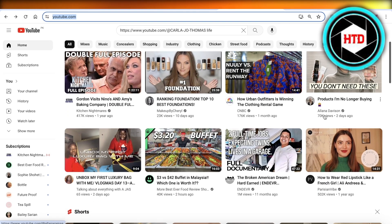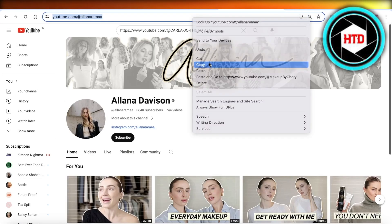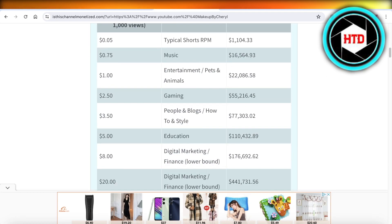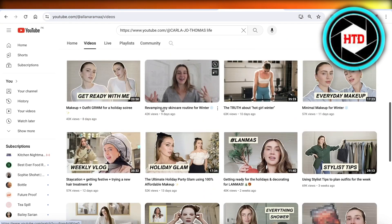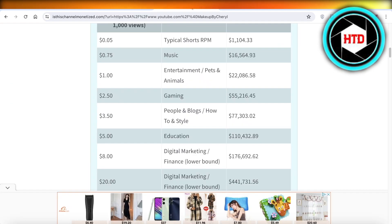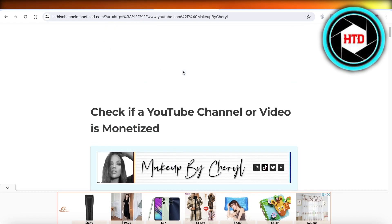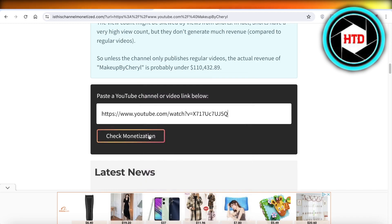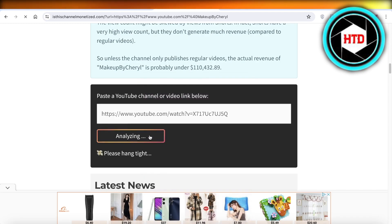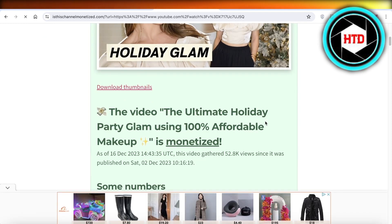Now let's take a look at Alana Davidson and check if their videos are monetized. Instead of looking at the channel as a whole, let's look at one individual video. It's great to check this on micro-influencers so you can get a better idea of whether an influencer is earning from their YouTube channel. If you want to check if a specific video is earning money, you can check that here — and this video is completely monetized.